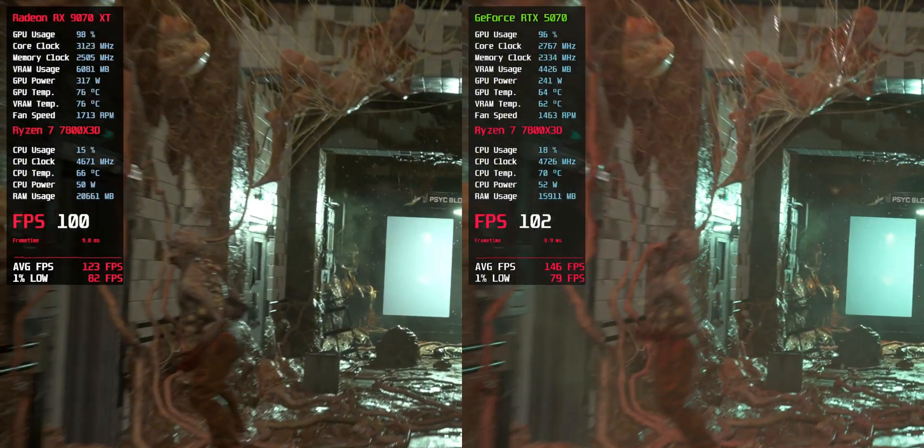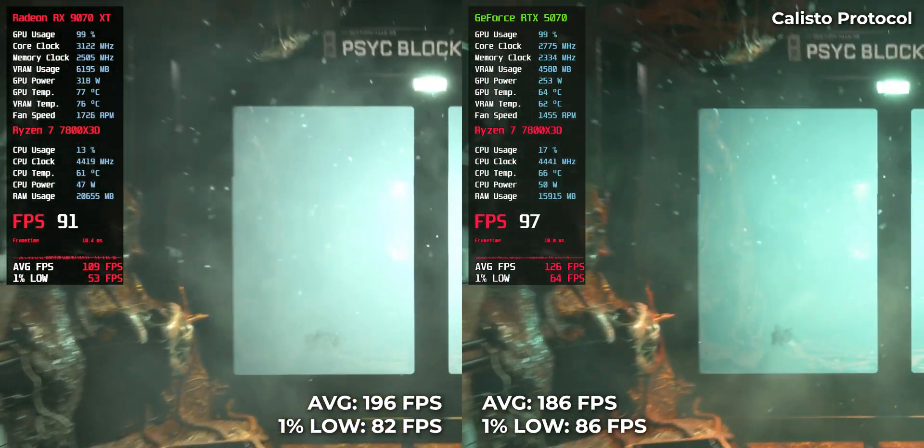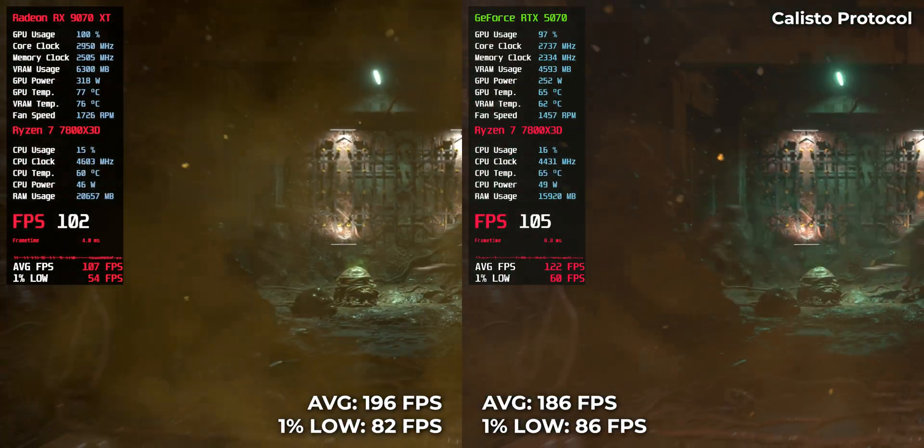Callisto Protocol — 186 from RTX 5070, 196 from RX 9070 XT. Both are extremely smooth, but AMD again has the edge.